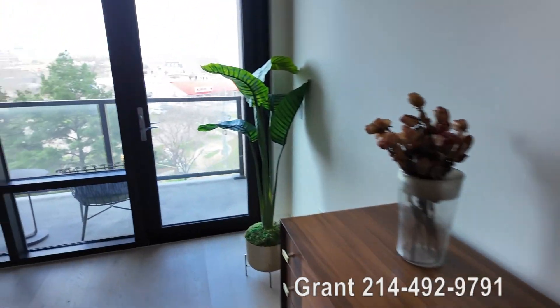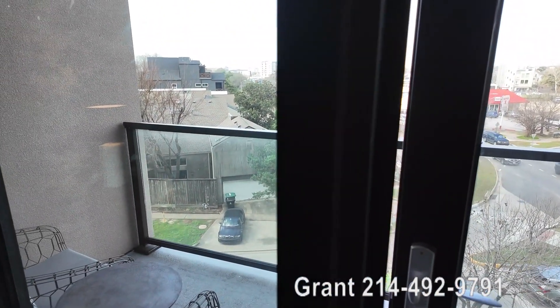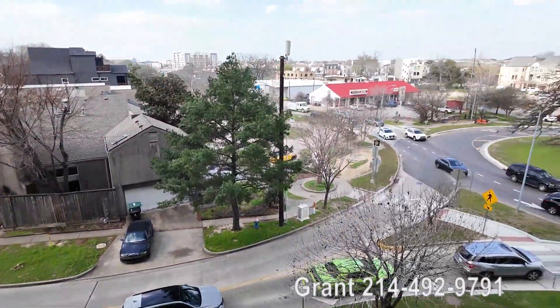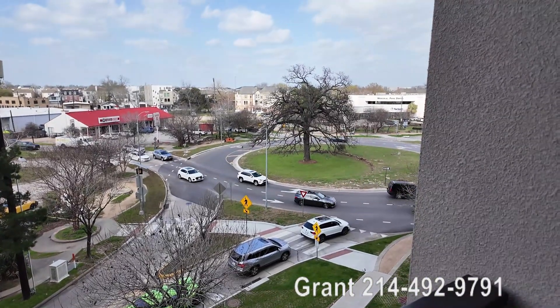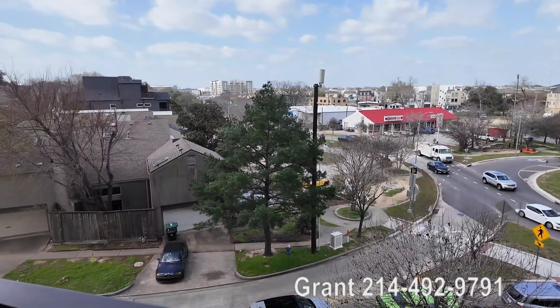You do have a balcony out here too. You may have noticed there wasn't a balcony out in the main area, but you do have it here. And this is just the perfect area of Memorial — a wonderful, safe, million-dollar kind of area to be in.